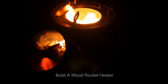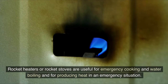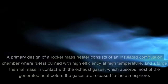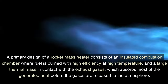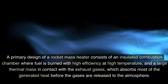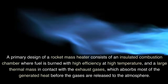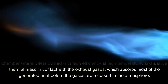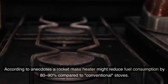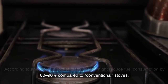7. Build a wood rocket heater. Rocket heaters or rocket stoves are useful for emergency cooking and water boiling and for producing heat in an emergency situation. A primary design of a rocket mass heater consists of an insulated combustion chamber where fuel is burned with high efficiency at high temperature, and a large thermal mass in contact with the exhaust gases, which absorbs most of the generated heat before the gases are released to the atmosphere. According to anecdotes, a rocket mass heater might reduce fuel consumption by 80–90% compared to conventional stoves.